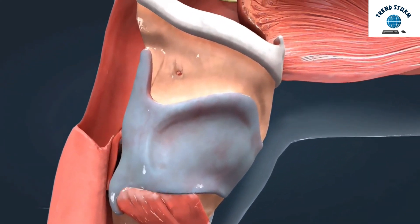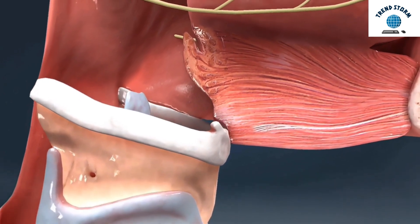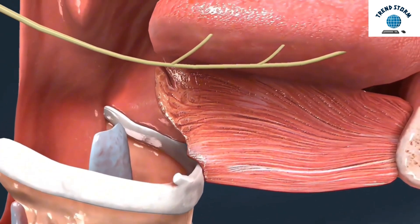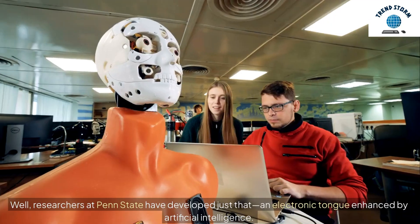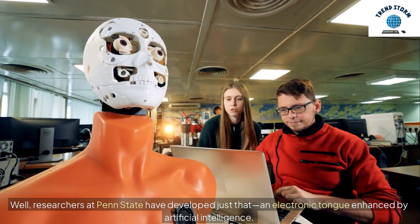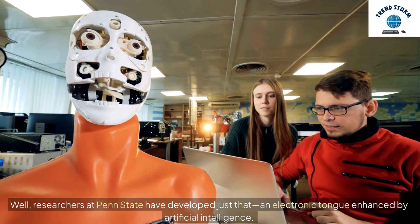Hey everyone! Imagine a device that can taste like a human tongue, but with the power of AI to make precise decisions. Sounds futuristic, right? Well, researchers at Penn State have developed just that — an electronic tongue enhanced by artificial intelligence.